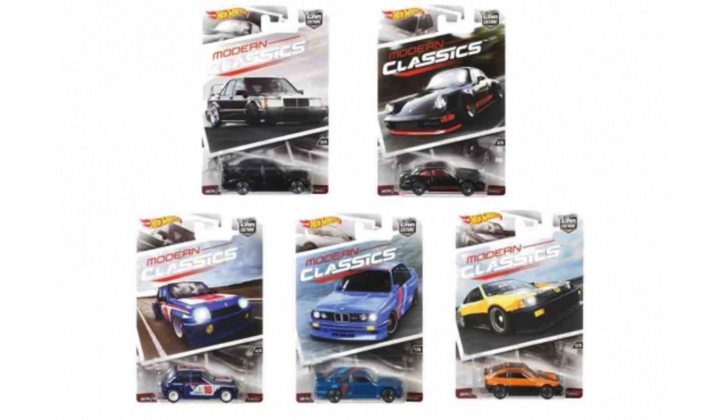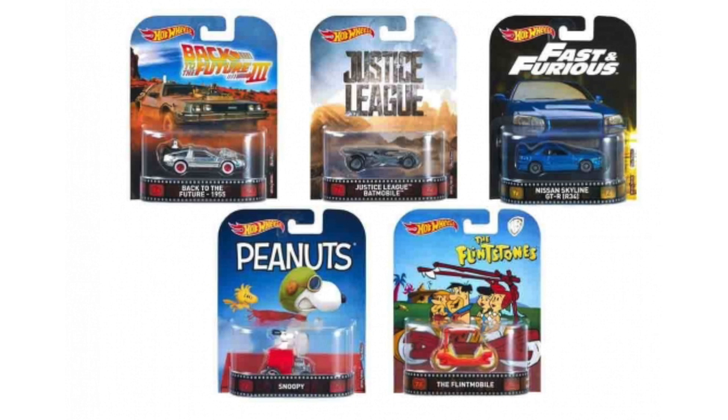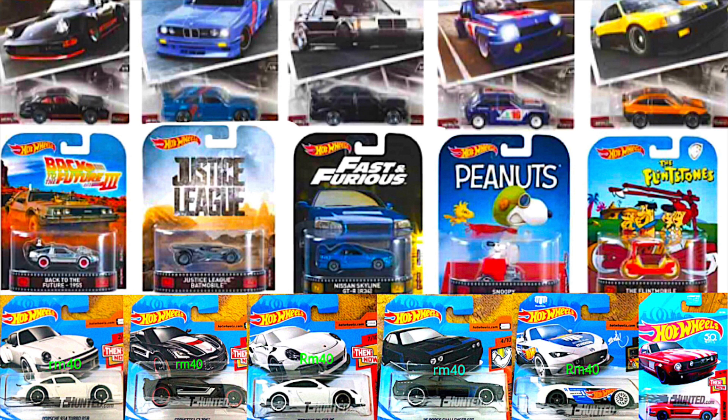That's the Modern Classics series, which is going to be a very popular set, but there's also a brand new batch of Replica Entertainment cars. There's the DeLorean from Back to the Future 1955, the Justice League Batmobile, the Nissan Skyline GTR R34 from Fast and Furious, Snoopy from the Peanuts, and the Flintstone Mobile from the Flintstones. These new sets of cars should arrive later this year in stores, so keep your eyes peeled.